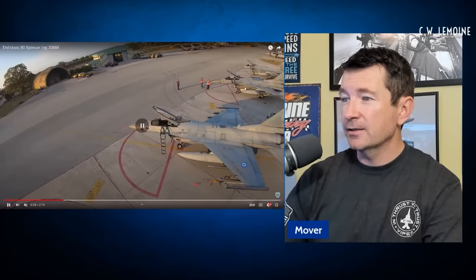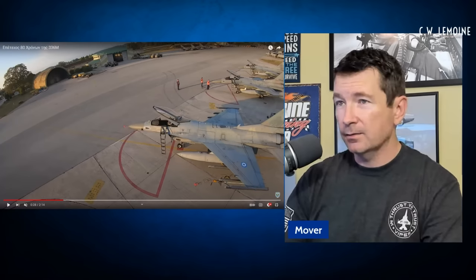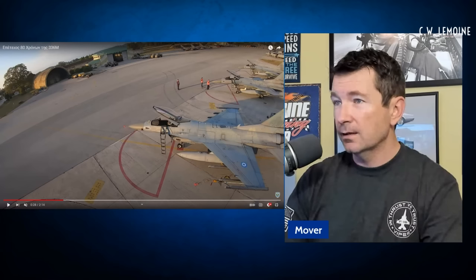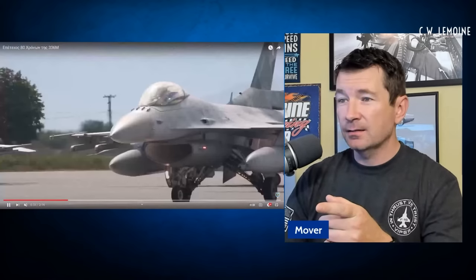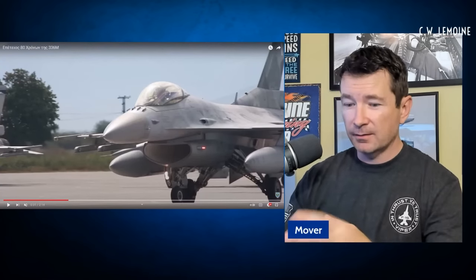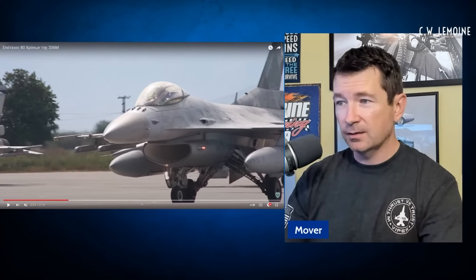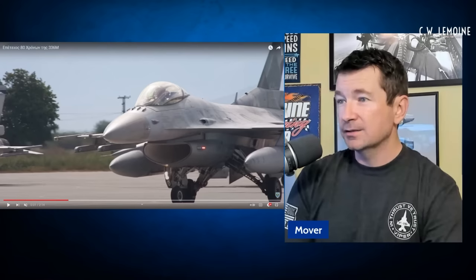That's an AIM-9M with the blue, which means it's inert captive carry — no rocket, it's just for a seeker so you can train with it. So it's a little different than the previous one we saw. That light — these are Block 52s, I think upgraded 52s. That light actually eventually became standard. The Block 30 used to have the old lights on the landing gear and eventually they upgraded them because it wasn't that great — you had one landing light, one taxi light. This became the standard. It's the little things.